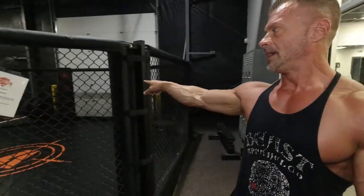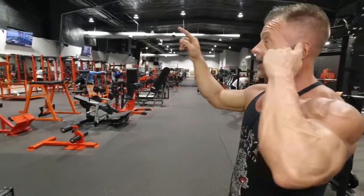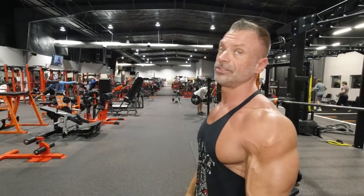Behind me here they have a MMA fighting area as well, so you can do all kinds of fighting training — grappling, stuff like that. They also have an outside area with weights where you can work out with waterproof equipment. There's some really neat stuff outside, too.